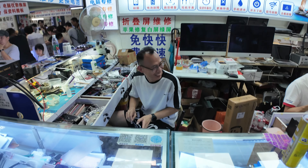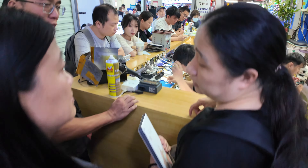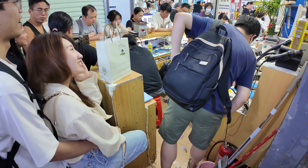These guys already repaired my Samsung phone and Huawei phone. How do we make the best deal in Huashengbei? These guys are negotiating — these guys are the fastest to fix the phone.